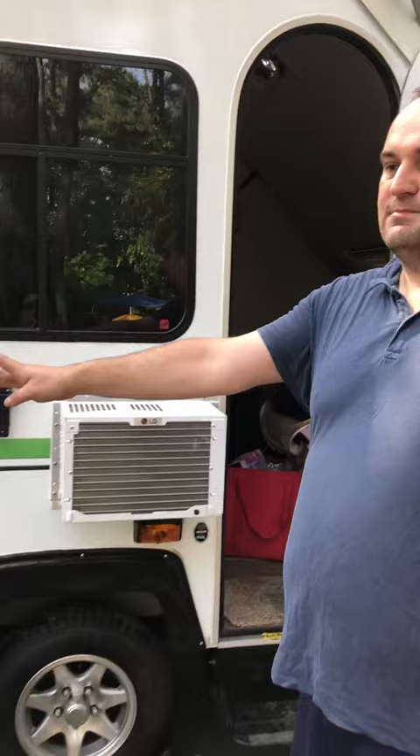Hi guys, today we are camping at Jane's Island. We came here with our friends — a mom with two kids and a dog. We set up the camper here, shared the space, and they have their tent.